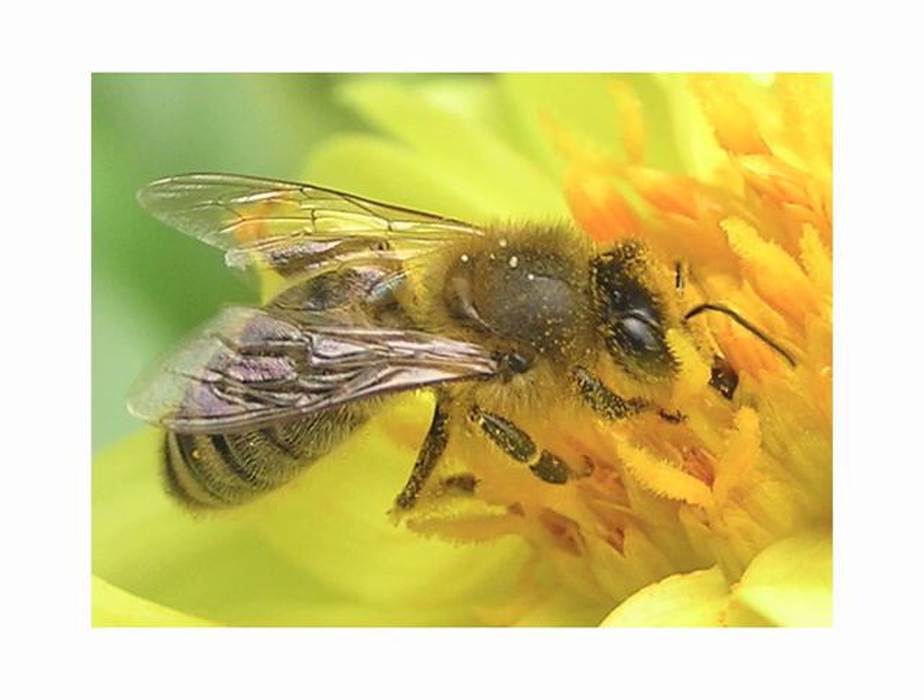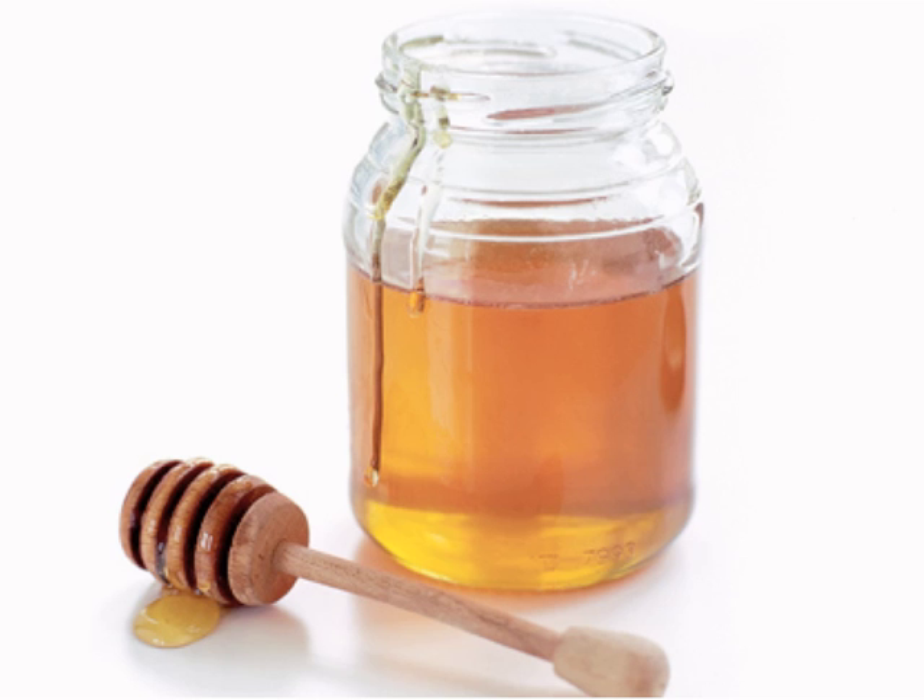Honey is an amazing thing. It's pollen taken in by bees and basically regurgitated — so honey is bee vomit — but it's an amazing substance. There's been honey found in the tombs of pharaohs that is thousands of years old and remained intact, so obviously there's something in this substance that holds up remarkably well.